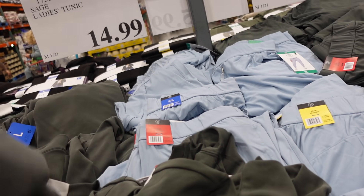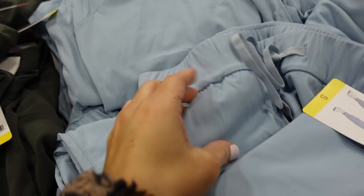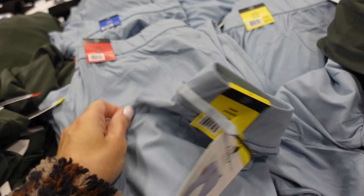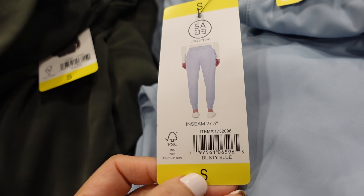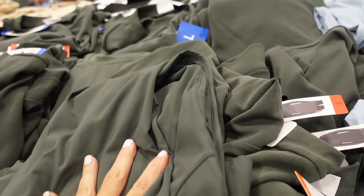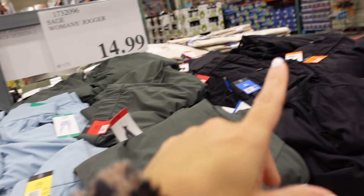Also new from Sage are the joggers. These have an elastic waistband, side pocket, drawstring, and a true jogger bottom. The material reminds me of the Lululemon leggings — same material but much more affordable. They're a 27.5-inch inseam in green and black. The green matches really nicely with the scuba sweatshirt. Also $14.99.